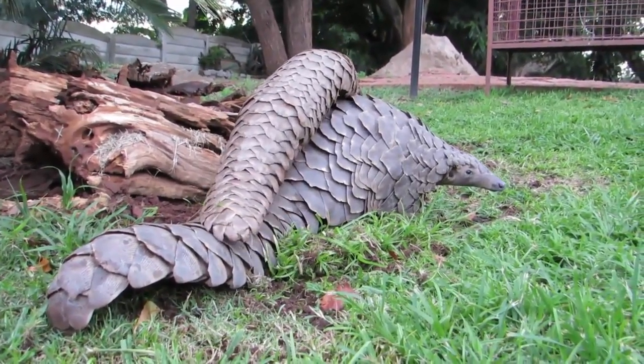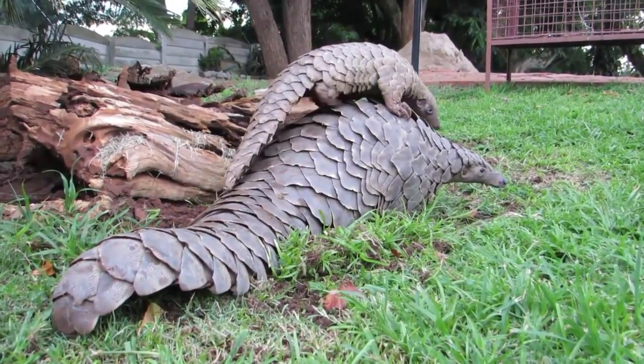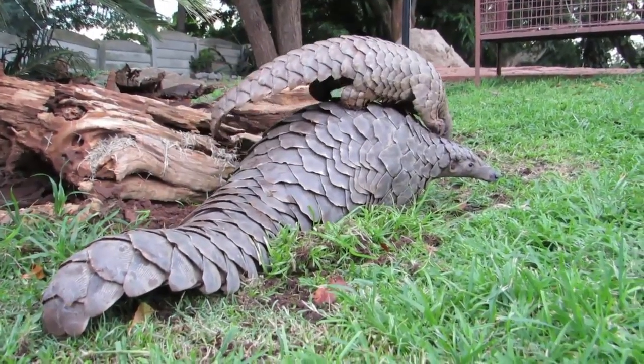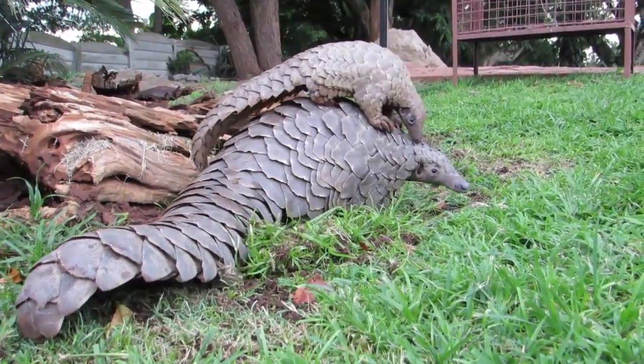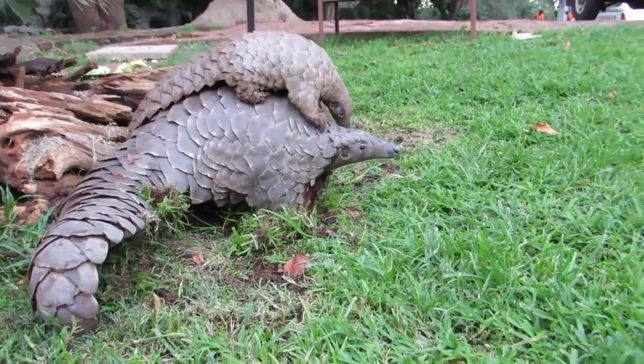The scales on their skin are actually made out of the same stuff as our fingernails, and they give birth to babies like people do too. We call this type of animal a mammal. Humans and pangolins are both mammals.